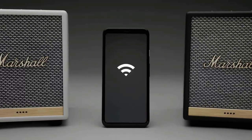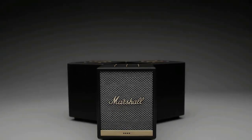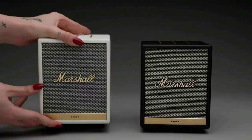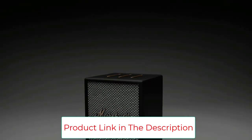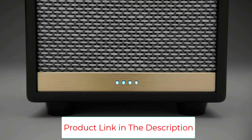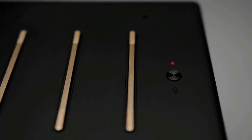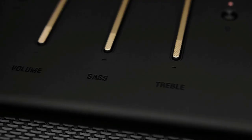Perfect for home, this plug-in speaker requires no recharging, and it's compatible with Bluetooth, Wi-Fi, and Alexa. However, buyers should note that it is not a full Alexa speaker — it merely utilizes Amazon's basic features like weather, time, and music. Users access apps like Spotify, Apple Music, and Audible through Bluetooth.